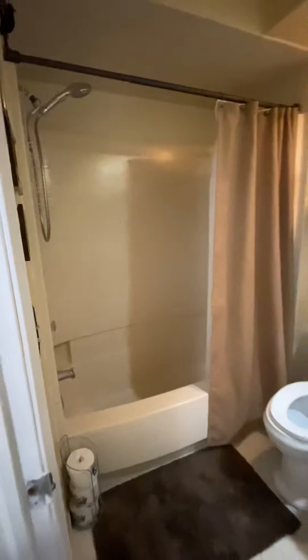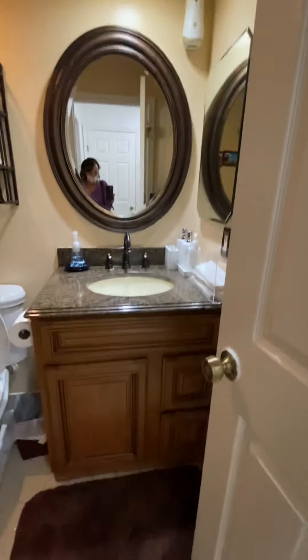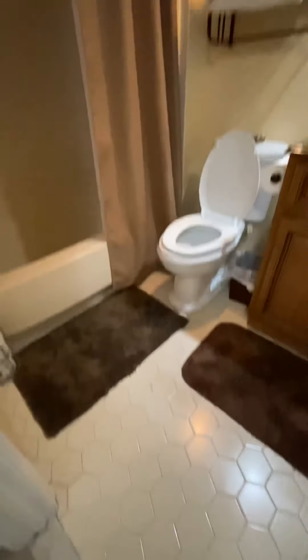This is your bathroom. The vanity was updated, and the floor looks like it's original.